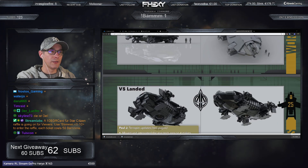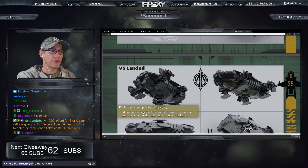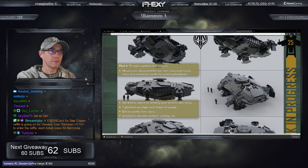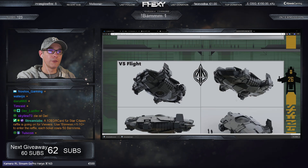Hier sehen wir auch nochmal, was zum Scanner gehört. Hier können die Klappen auch wieder zugefahren werden. Ein richtig schönes, tolles Schiff auf jeden Fall.